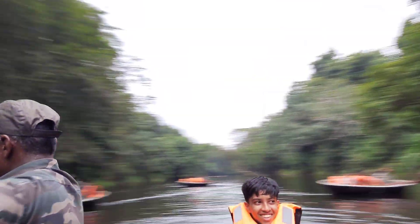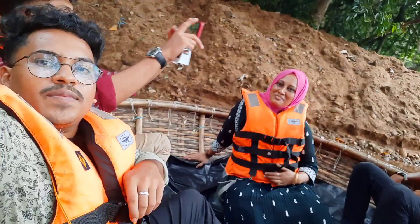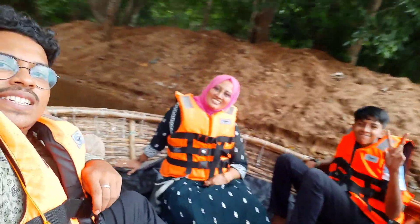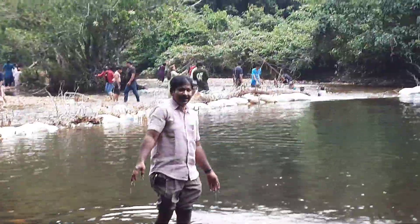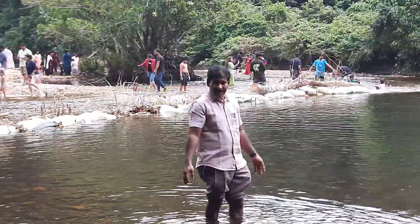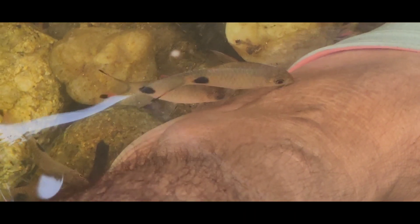On the return journey, the boatsman took us for a spin and it was a very thrilling experience. While we were away, my husband enjoyed a natural fish spa.